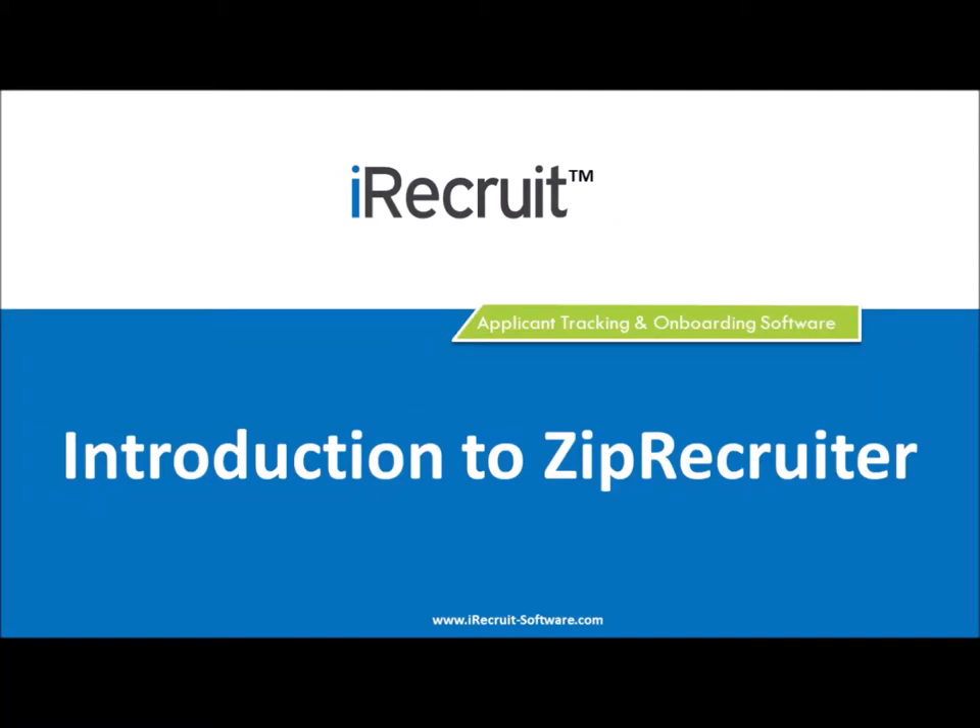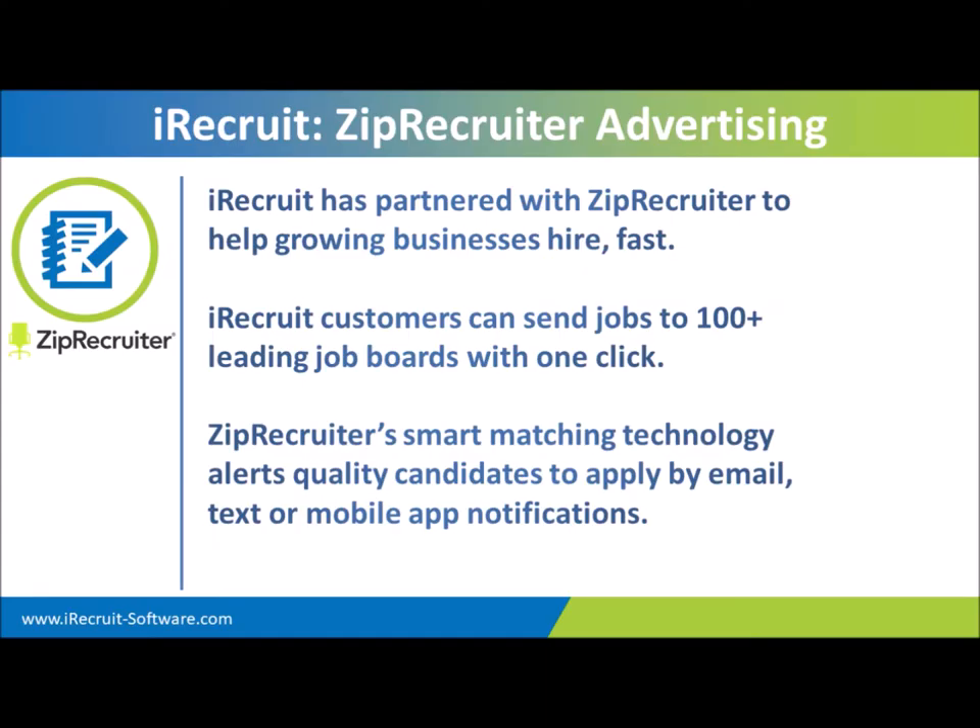Thank you everyone for joining us today to take a look at ZipRecruiter. We're very fortunate to have with us Bria Collier, the account manager for ZipRecruiter. We're going to talk about the benefits of using ZipRecruiter. We've been very excited over the past few months to get our ZipRecruiter integration set up. It's one of the best job boards out there, and everything I've heard so far has been extremely positive. I'm going to change the presenter over to Bria, and she'll take us through the ZipRecruiter presentation.